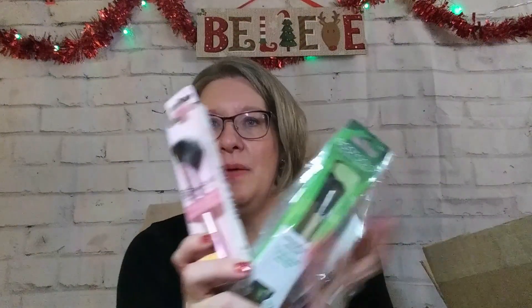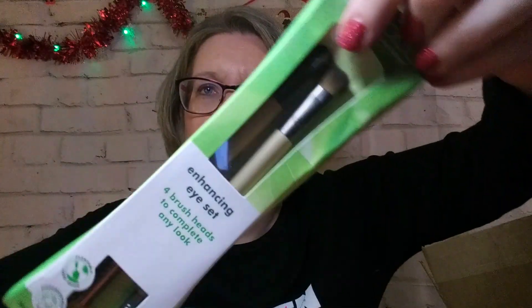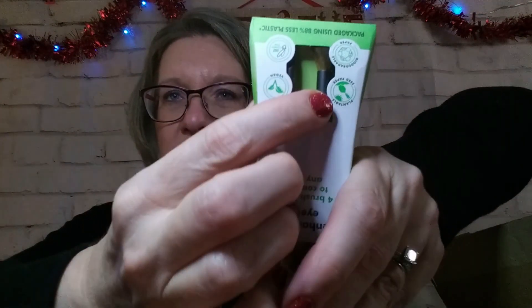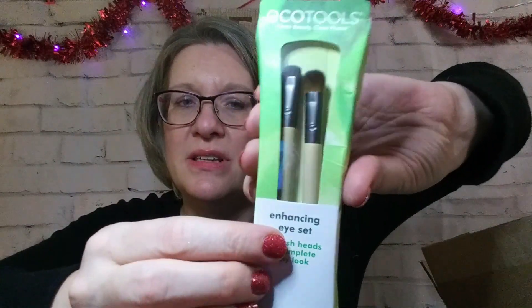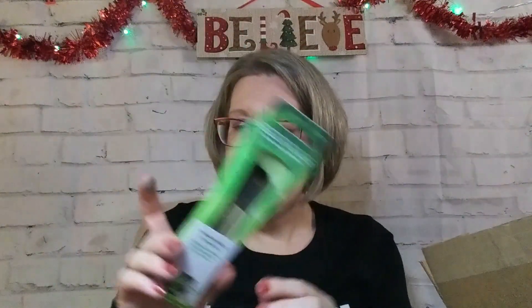The last couple of things I got were some brushes. This is the Real Techniques blush or highlighter brush. And then I also got these two, which are double-sided — there's a brush on each end of both of these, so there are two brushes, making it like getting four. And these are for eyes — you have all the different brushes you need for completing an eye look. I think both brushes I got for just a couple of dollars, like $3 maybe.